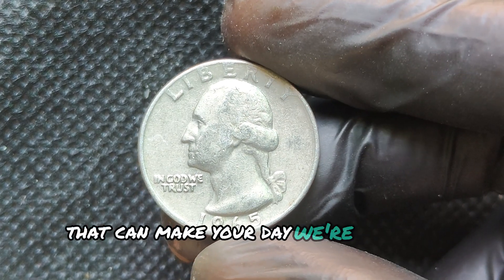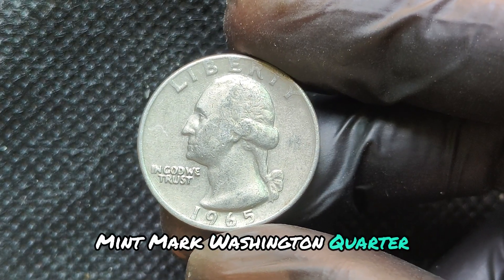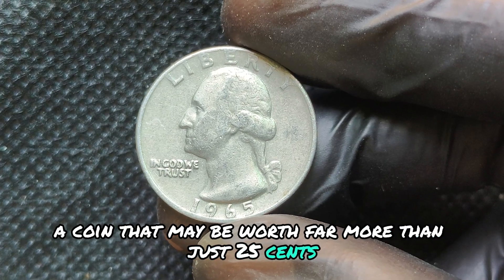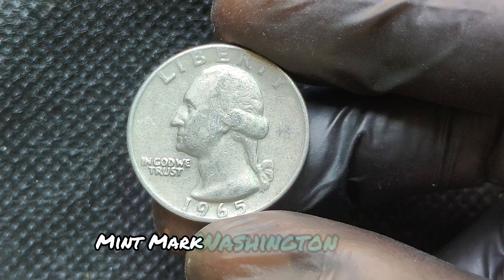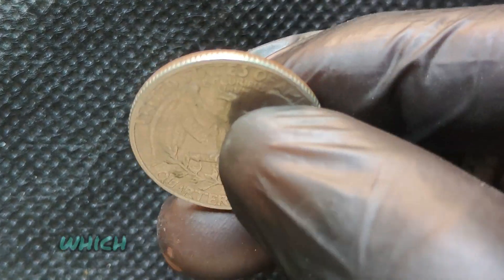We dive into the 1965 No Mint Mark Washington Quarter Dollar, a coin that could be worth millions. Stay tuned as we explore its fascinating history and how you can spot one that's worth a small fortune.